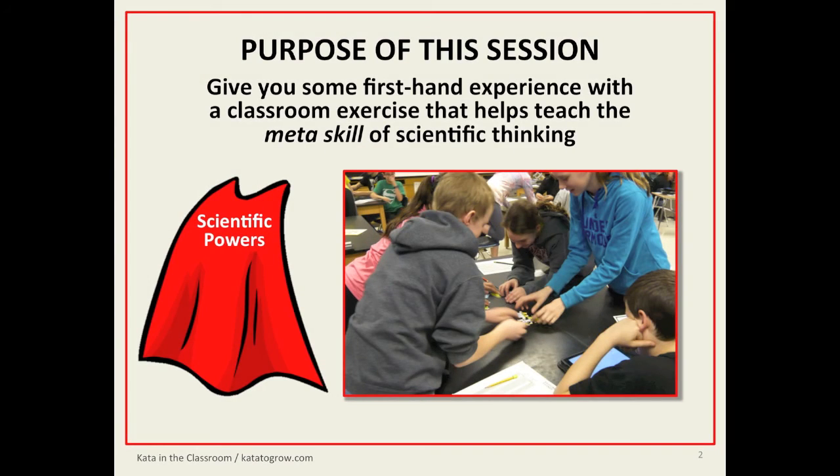The purpose of this session is to give you first-hand experience with a classroom exercise that helps teach the meta-skill of scientific thinking. Meta meaning you can apply it to anything.